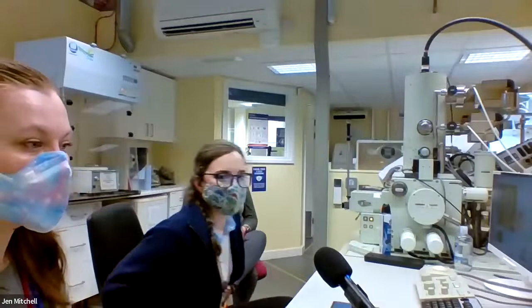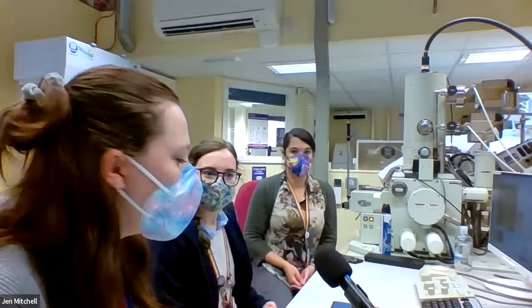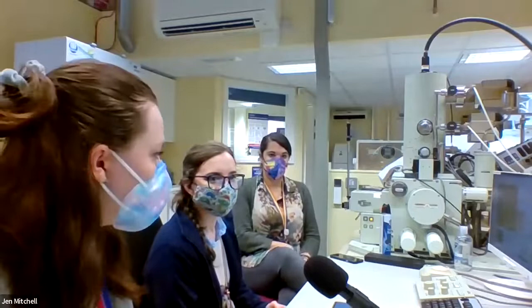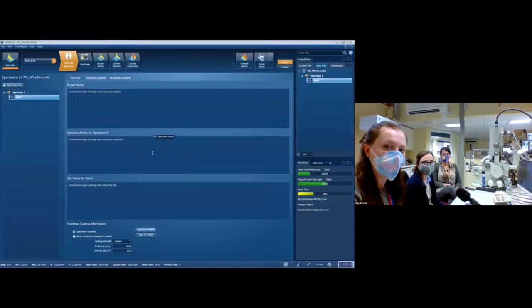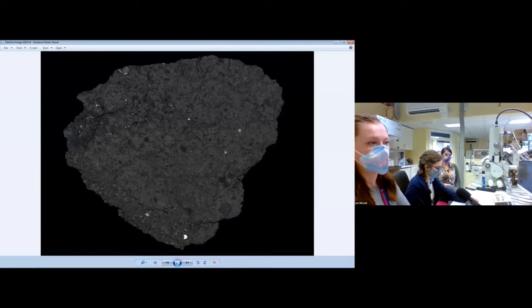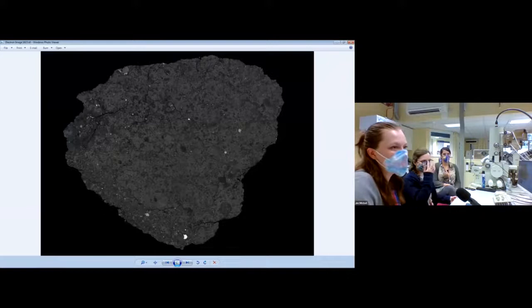Some general Microscopy Live rules: if you have a question, feel free to put it in the chat or unmute and ask us. We will do our best to answer every single question we get. We've got a super sneaky pre-prepared image of the whole sample, so you guys will get to choose where you want to look and what you want to look at, and we'll make sure we show you everything that you think is interesting.